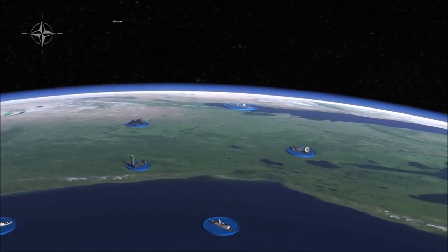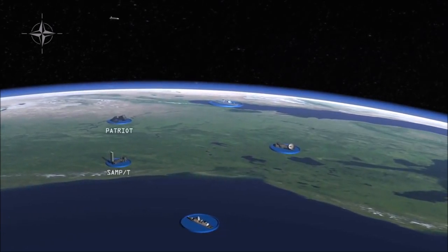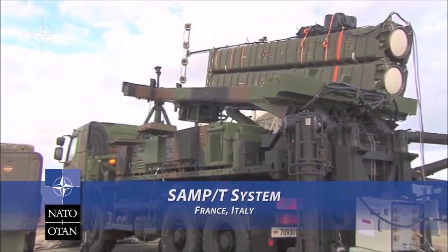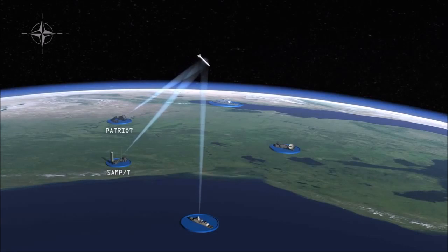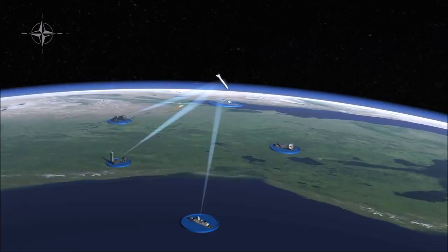Threatening missiles that do re-enter the atmosphere become the responsibility of lower-layer elements, such as the Patriot System used by Germany, the Netherlands, and the United States, and the SAMP/T System used by France and Italy. All sensors continue to track threatening missiles. As the threat comes into range, lower-layer shooters engage and destroy any remaining hostile missiles.